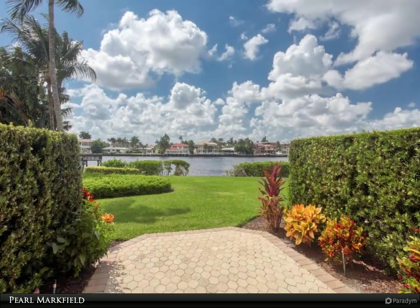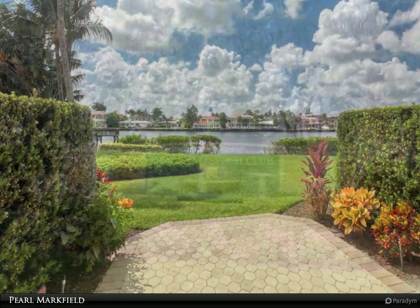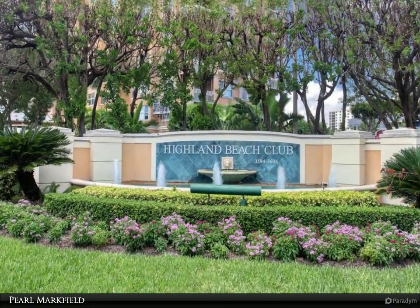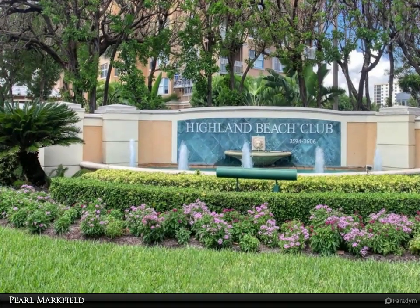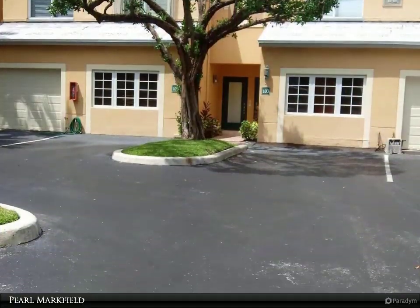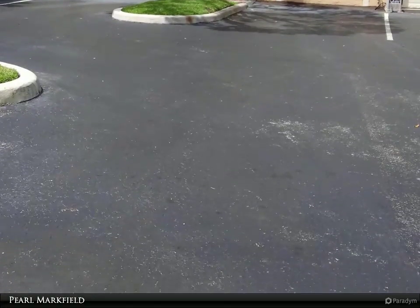Beautiful direct intracoastal views. Two bedroom, two bath plus garage converted into third bedroom, third bath, and two additional closets. Detached garage sold separately, buyer has right of first refusal. Covered patio and balcony facing intracoastal. Hurricane shutters on sliders.